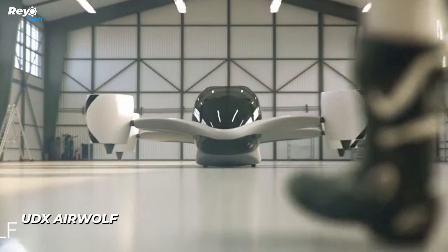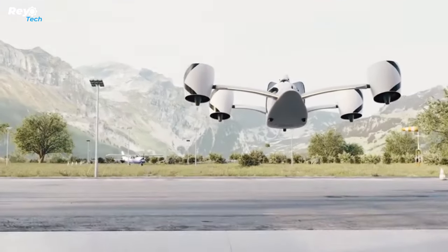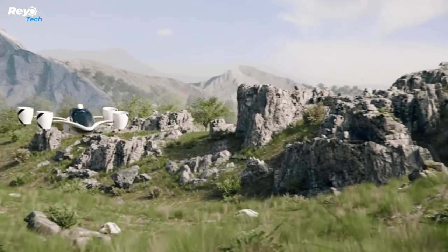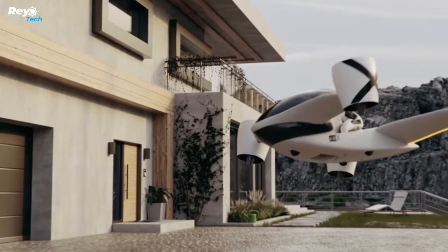UDX Airwolf. The Airwolf is a two-seat eVTOL hoverbike aircraft powered by electric ducted fans. Vertical takeoff, landing, and flight all have significant energy needs, and all current drone solutions, even with improved batteries, are energetically ineffective.